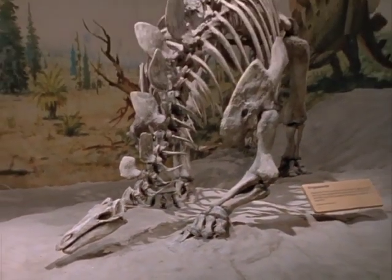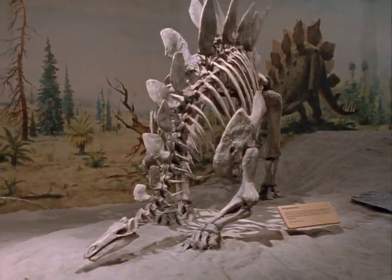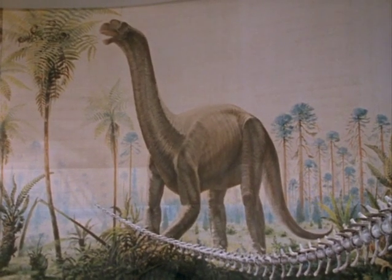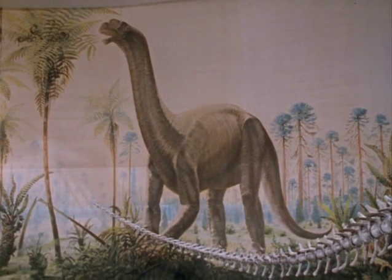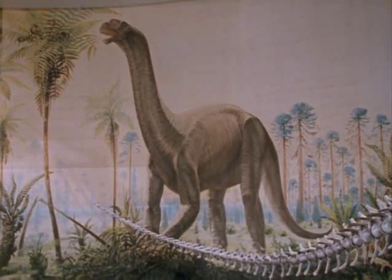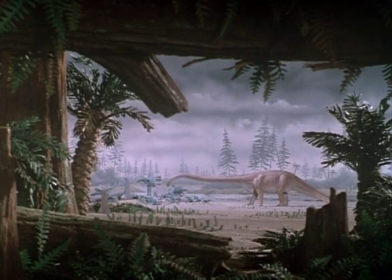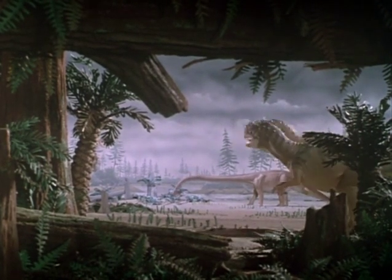A fully assembled skeleton is as close to a real dinosaur as one gets. A painting, on the other hand, puts flesh on the bones, can depict great strength, and place the animal in its own environment. Animation adds the illusion of life and drama.